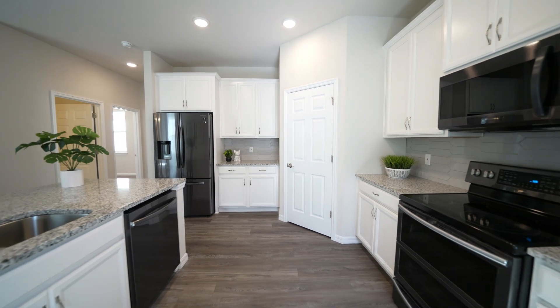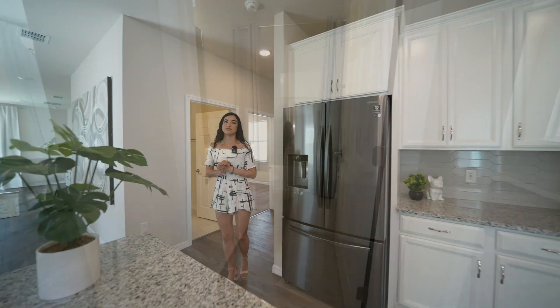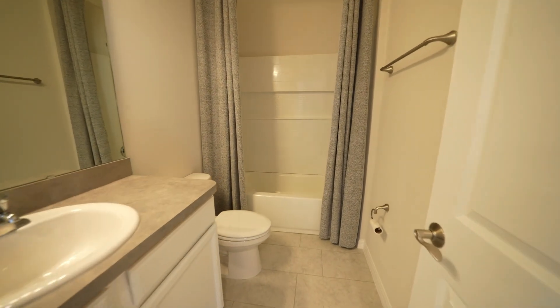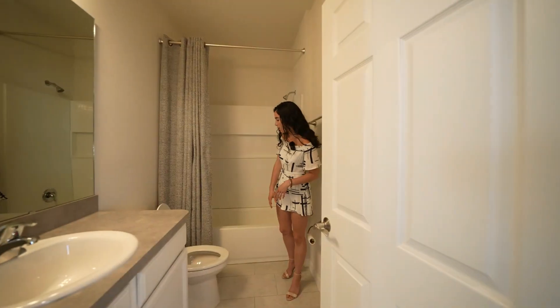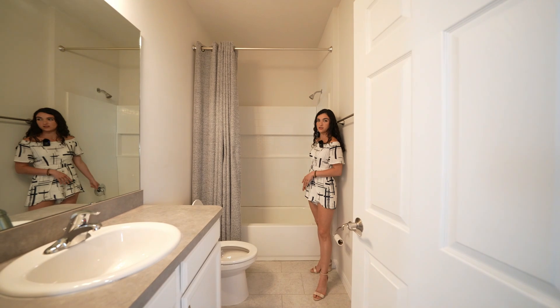Exiting the kitchen, we'll take a quick right to visit the first set of secondary bedrooms. Starting with the shared bathroom, this one comes with white cabinets, laminate, ceramic tile, a tub and shower, with plenty of shelving already installed.